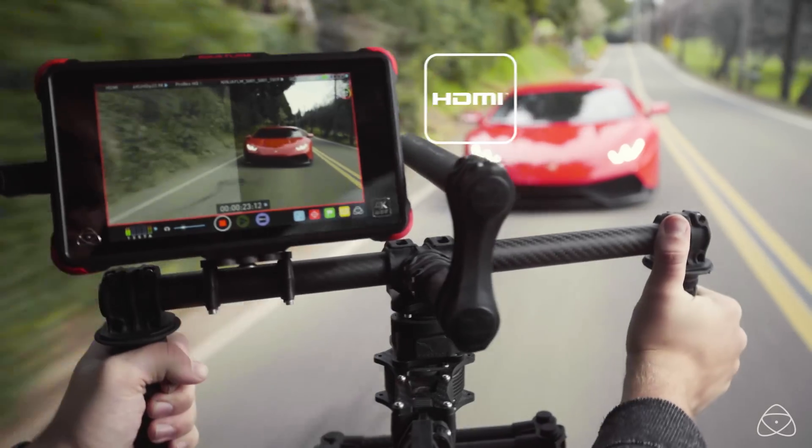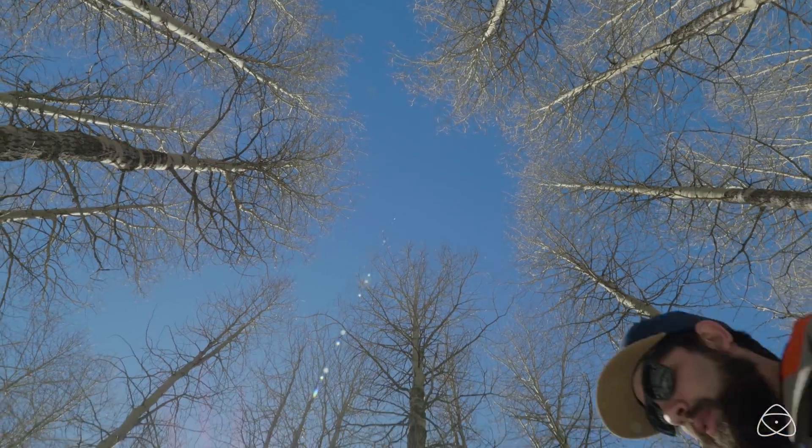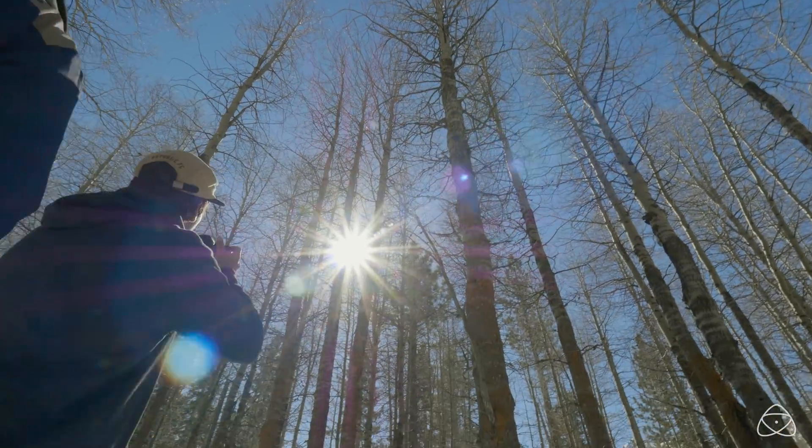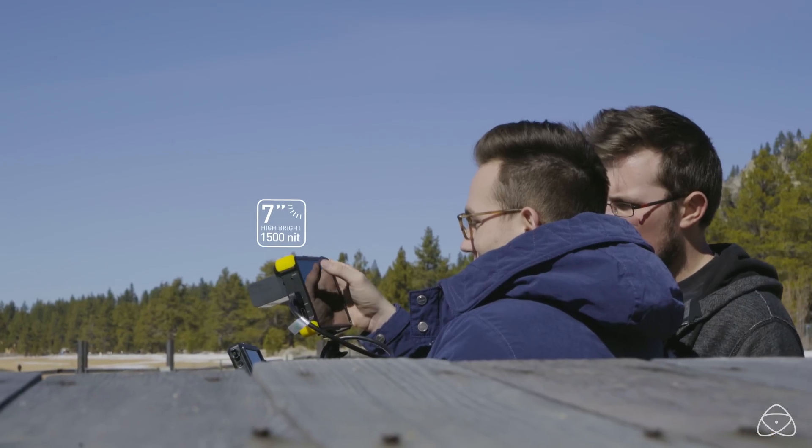So choose your weapon — Ninja or Shogun Flame. Choose your mode — HDR or hybrid — and open up a new world where your monitor delivers intense detail and scorching brightness, expanding your creative endeavors.